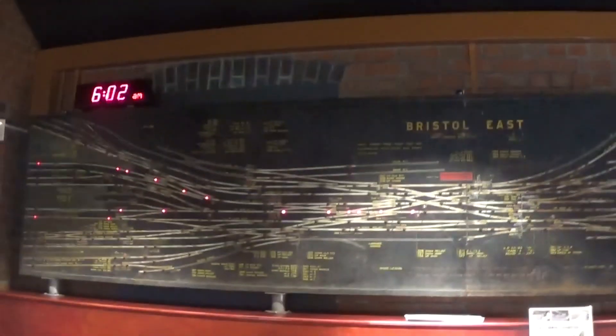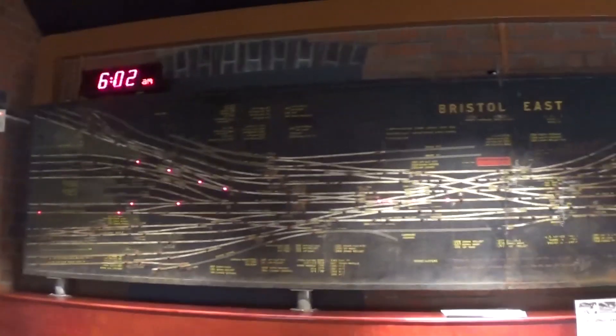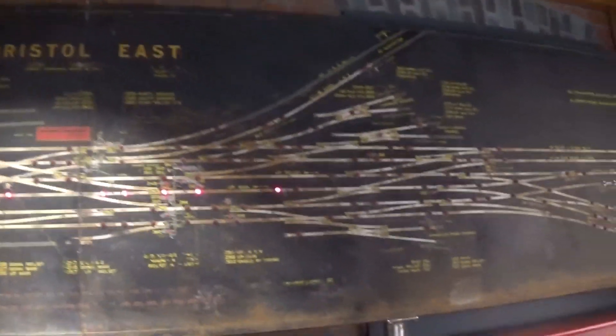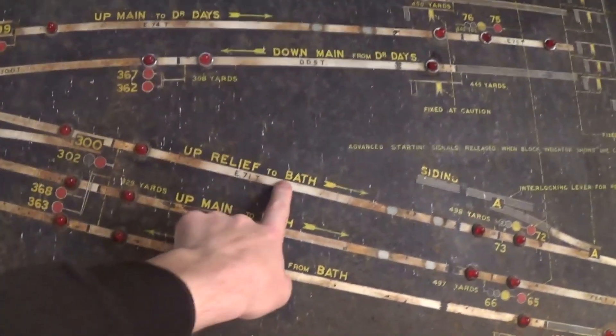The electric signal led on to the electric control board. This shows the red box — Bristol signal box — and this is all the tracks outside the signal box leading into the station. Using an electrical current in the track and the engine, it would show you where everything is coming from. We have the down main, up main, to Bath, relief for Bath, Gloucester carriage sidings, down relief, down main, up main, more carriage sidings, dock sidings, and then into Bristol with all the different platforms.